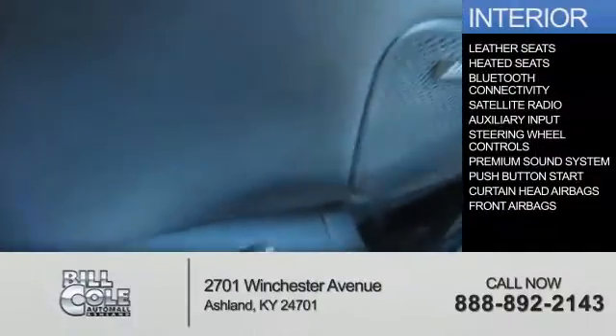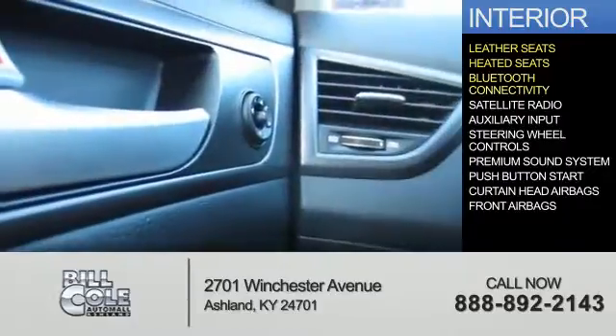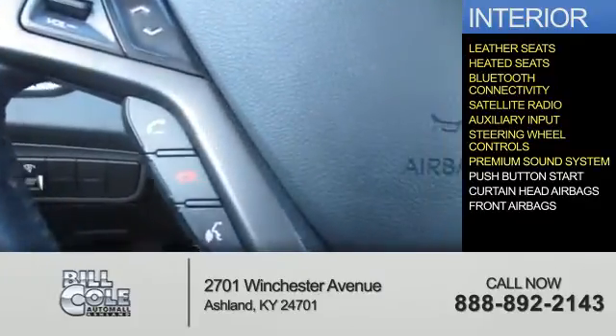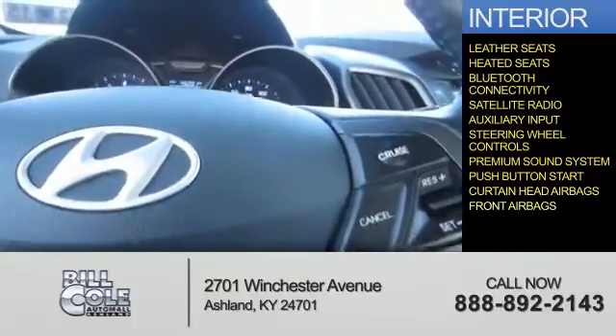Inside you'll find leather seats, heated seats, Bluetooth connectivity, a satellite radio, an auxiliary input, steering wheel controls, a premium sound system, push button start, curtain head airbags, and front airbags.